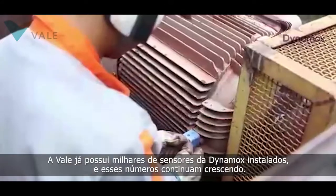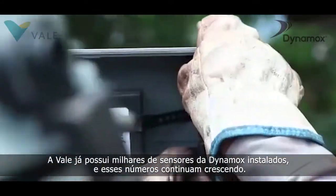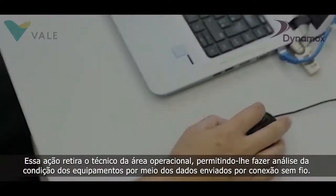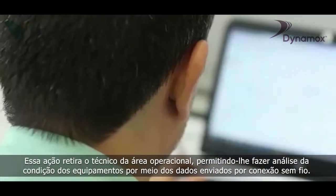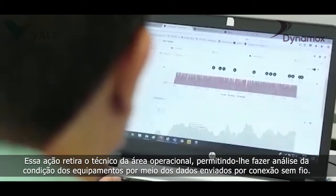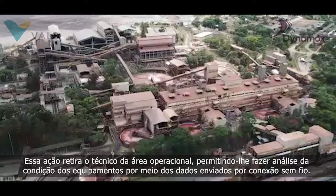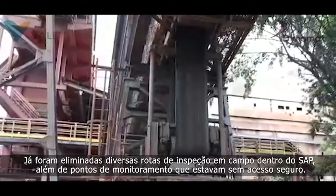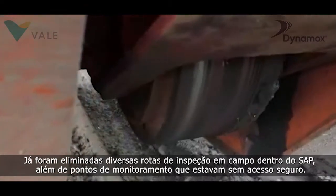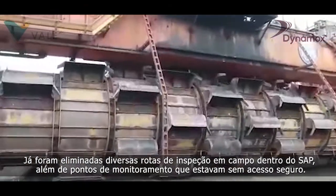VALI already has thousands of Dynamox sensors, and these numbers will continue to grow. This action removes technicians from the operational area, allowing them to analyze the condition of the equipment using data sent by a wireless connection. Several inspection processes within SAP have already been eliminated, as well as gaining access to monitoring points that were previously without secure access.